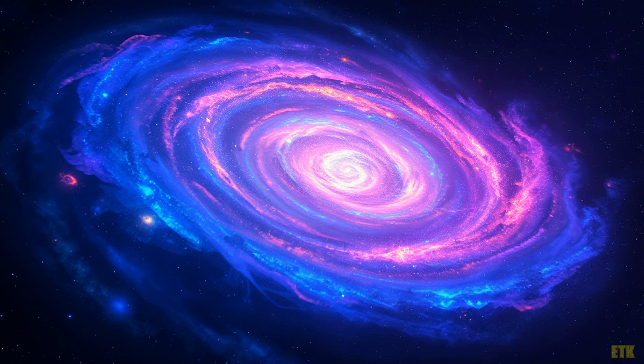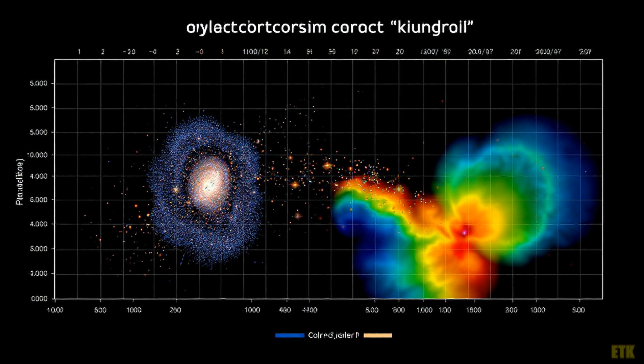The UV upturn is a captivating phenomenon that has puzzled astronomers for decades. It's the sudden increase in ultraviolet light emitted by certain galaxies, challenging our understanding of how they evolve. Gazing into the night sky and seeing galaxies that seem to sparkle with hidden energy — what could be fueling this luminous display?